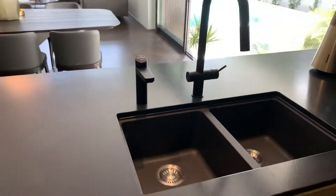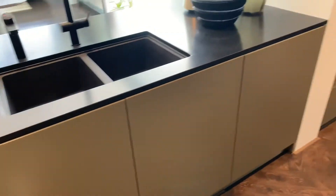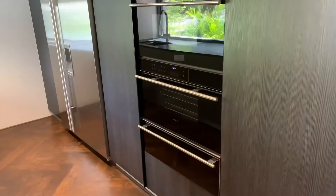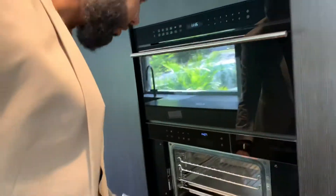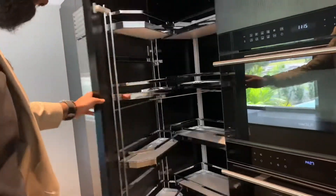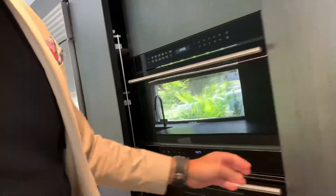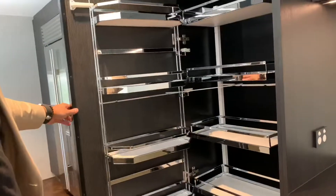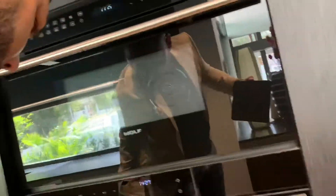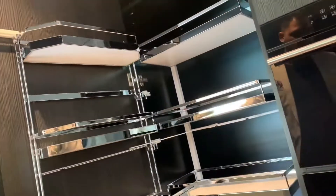Double bowl sink, nice taps, the zip. All seamless, this is all built in. Check out these Wolf appliances - you've got the double ovens in there, the steam drawer. Check out these pantries - are you joking me? Double pantries, both sides, both pull-outs.